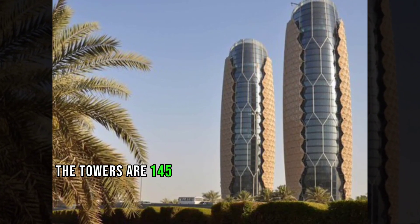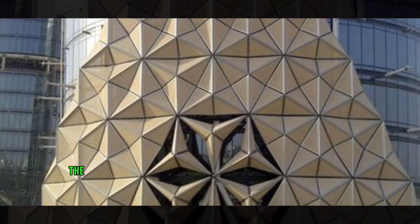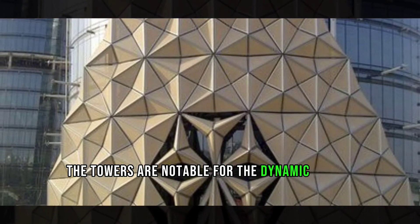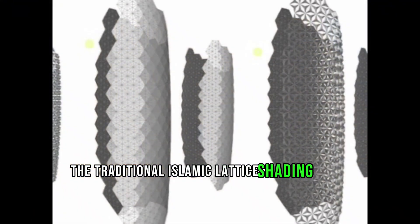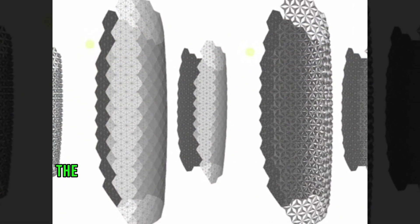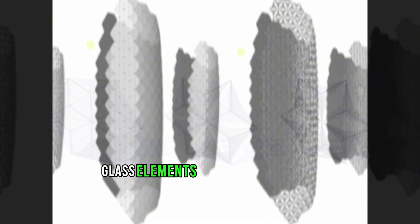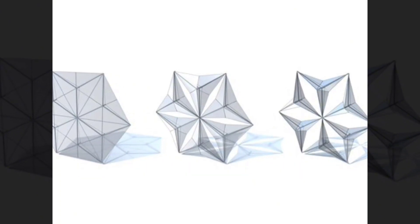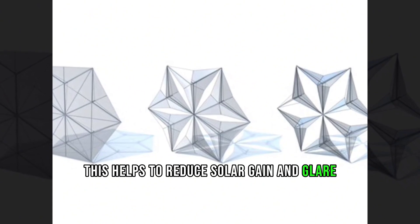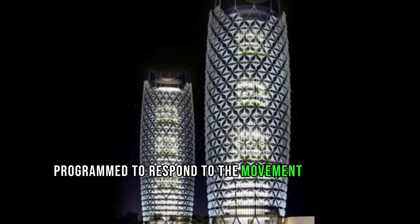The towers are 145 meters tall and have 35 floors. They are notable for a dynamic facade inspired by the traditional Islamic lattice shading device known as the mashrabiya. The facade is made up of over 2,000 umbrella-like glass elements that open and close depending on the intensity of sunlight, helping to reduce solar gain and glare and improve energy efficiency.